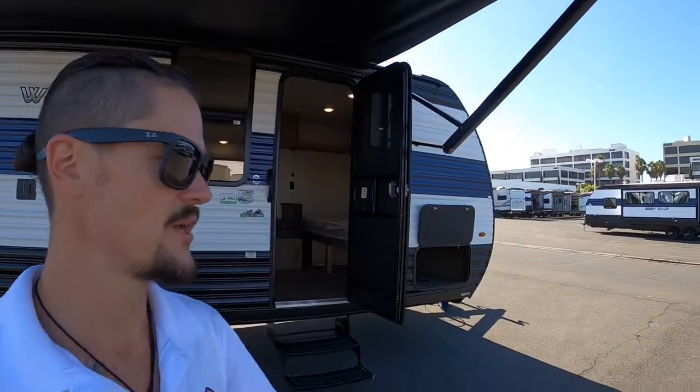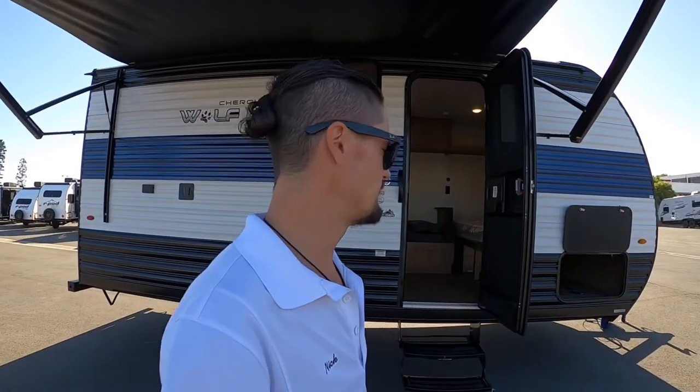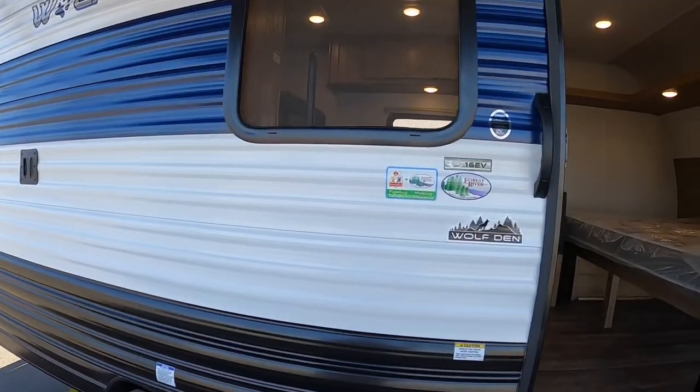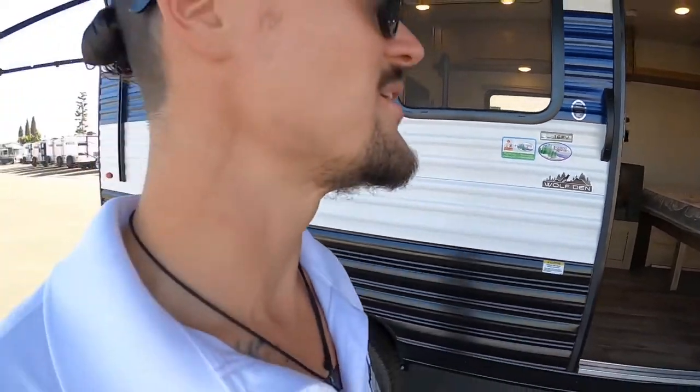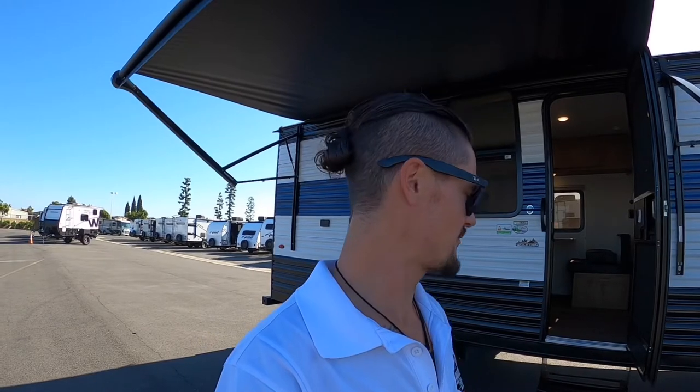If you're looking to get into something cheap and easy at $15,000, driveway-friendly, and towable by just about any vehicle with a hitch — here's your answer: the 16 EV, on sale now at DDRV. We haven't seen a price like that in years. If you don't need too many complications while camping, this might be perfect for you.